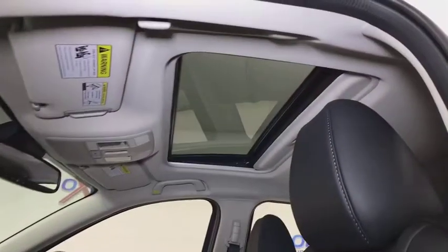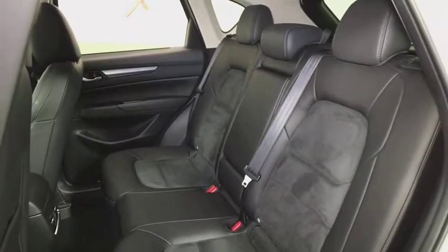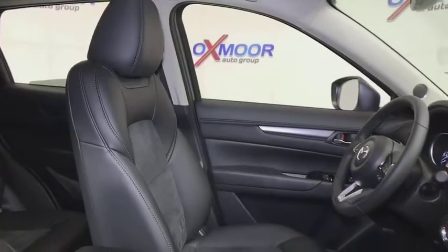Tachometer, overhead console, remote keyless entry, panic alarm, power rear liftgate, power driver's seat, driver vanity mirror, front bucket seats, tilt steering wheel. Come take a test drive today.